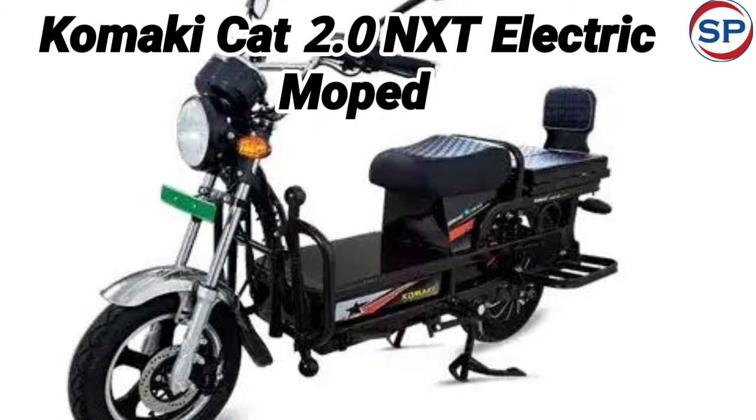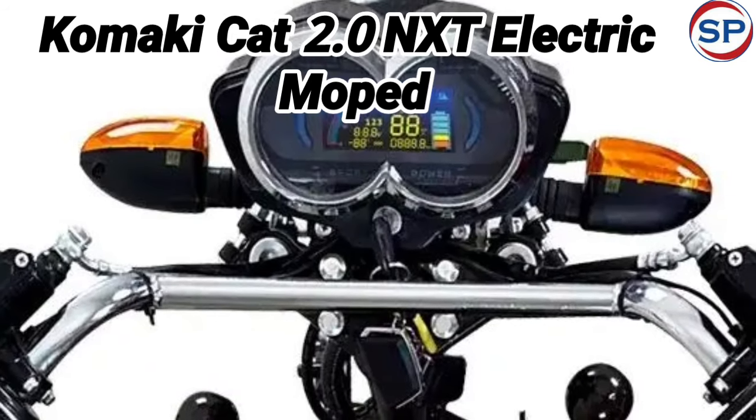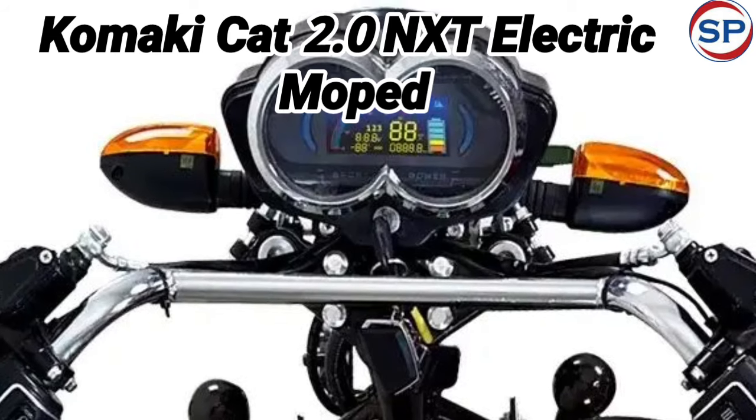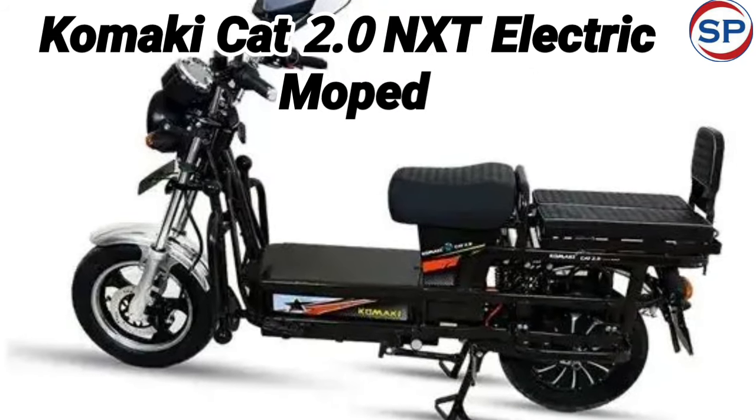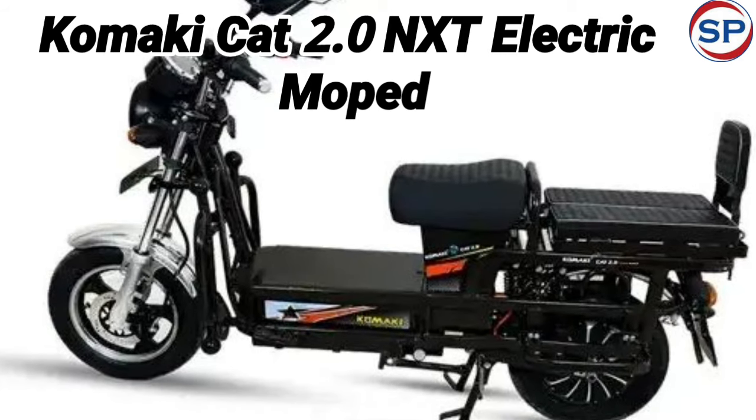Recently, Kinetic Energy has introduced its famous Luna in an electric version. In the same sequence, Koonki has also come up with another e-moped with new features — the Koonki CAT 2.0 NXT electric moped.